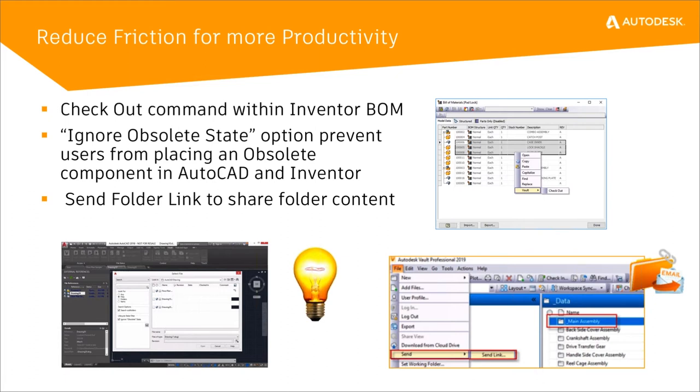The next one is sending a folder link to share folder content. Right now in 2018 or earlier, when you select a specific file you can send the link to the file itself, but we never had the option to send a link to a folder. We've added that option now — when you select a specific folder and say send link, we will send a link directly to that folder and put that link in the email contents so that you can share a link to the folder.